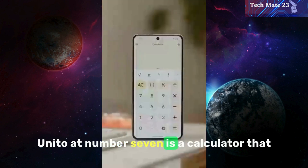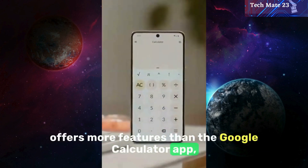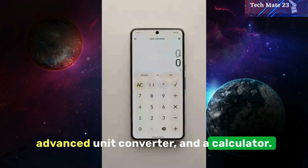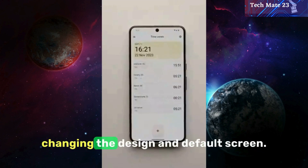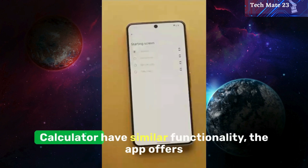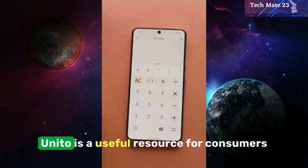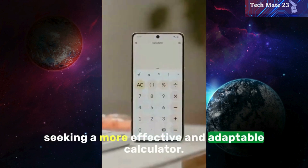Unido at number seven is a calculator that offers more features than the Google Calculator app, including multiple time zones, a date calculator, an advanced unit converter, and a standard calculator. It also allows for customization, such as changing the design and default screen. While both the app and the Google Calculator have similar functionality, Unido offers more features and customization options, making it a useful resource for users seeking a more effective and adaptable calculator.